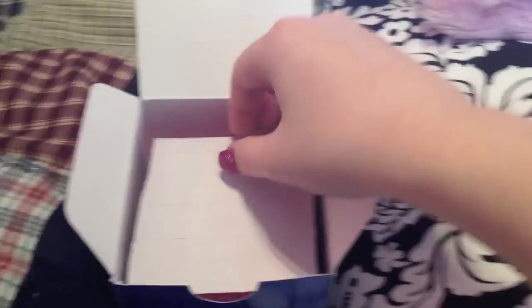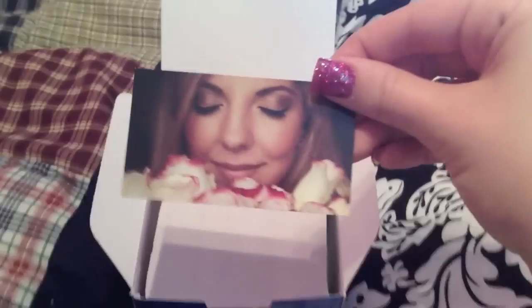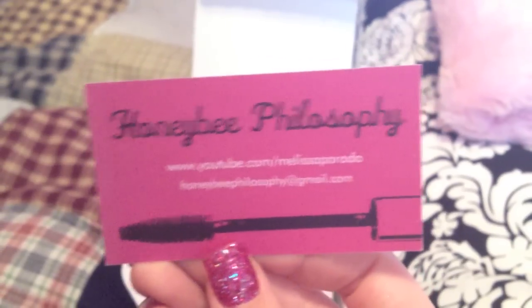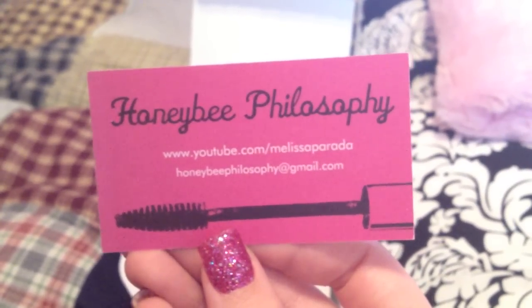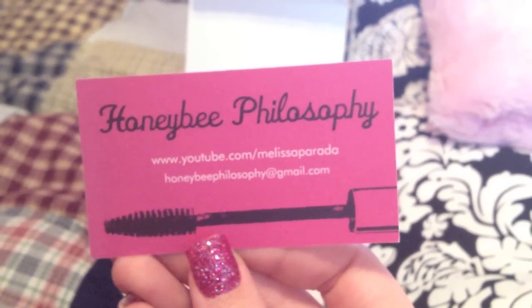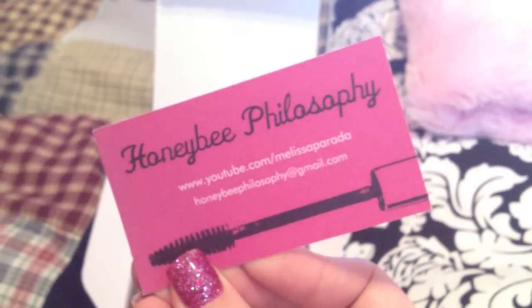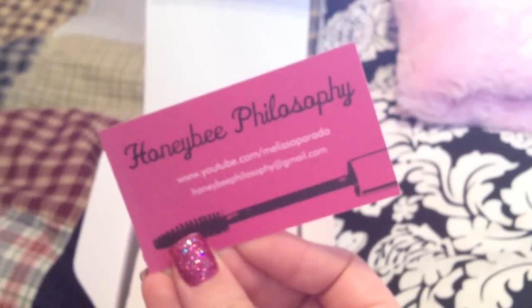My business cards from Vistaprint came in today and I wanted to show you guys. This is the front of the card — I'll show you up close so you can see my makeup. On the back it has a mascara wand and it says Honey Bee Philosophy, my YouTube page, and also my email. I wanted to get these done before IMAT so I could hand them out if I needed to.